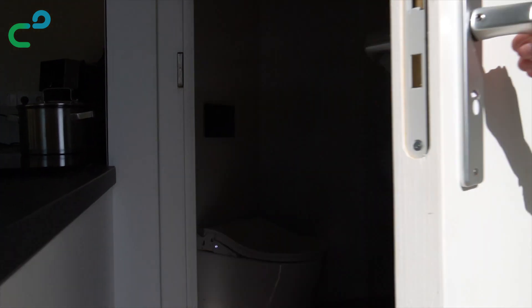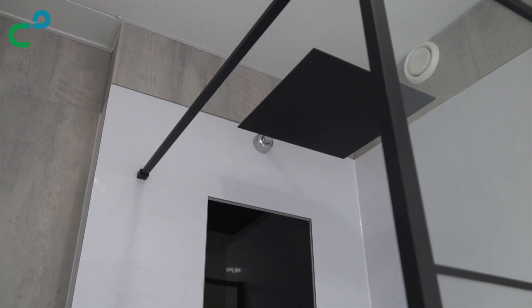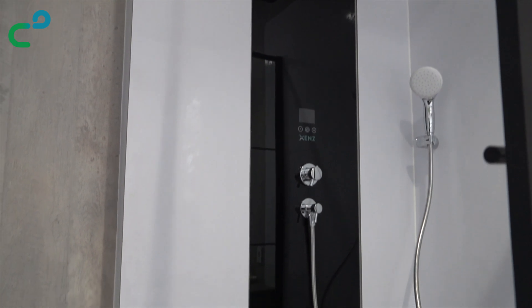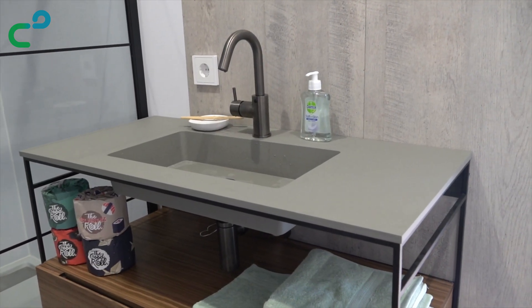The bathroom is fitted with a bidet toilet, making toilet paper unnecessary. Another innovative technique integrated in the house is the upfall shower, which only uses 14 liters of water for an 8-minute shower, in comparison with a conventional shower that on average uses 48 liters of water.